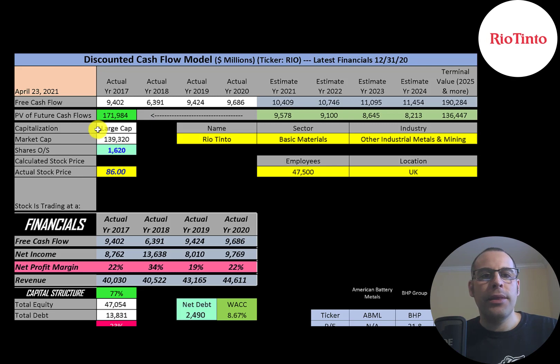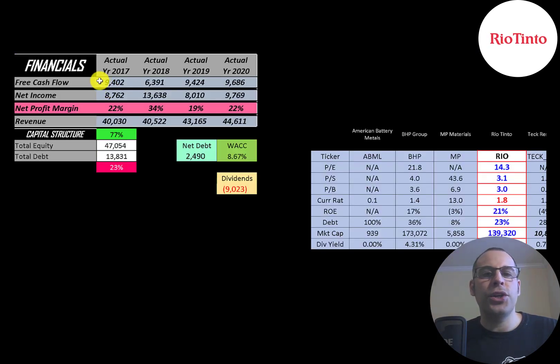Let's get started with the model. This is a large cap company with a $139 billion market cap. They're trading at $86 a share and they have 1.6 billion shares outstanding. The way you value a company is you estimate the free cash flows into the future and then discount those numbers back to today's value. Free cash flow is cash flow from operations minus capital expenditures. This company has a ton of free cash flow — almost $10 billion dollars a year.